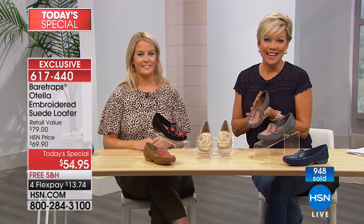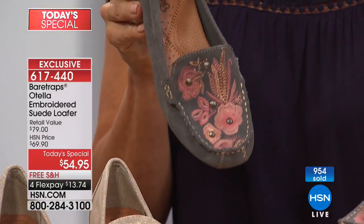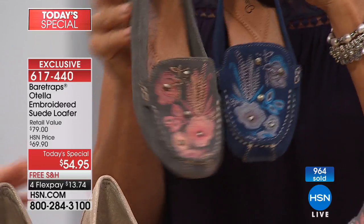We're approaching 1,000 orders very quickly and we are just getting started. I'd love to hear what colors you're getting. This soft gray is pretty with that more of a rose — see how each color has a different kind of personality, which is why it's almost impossible to just get one pair.